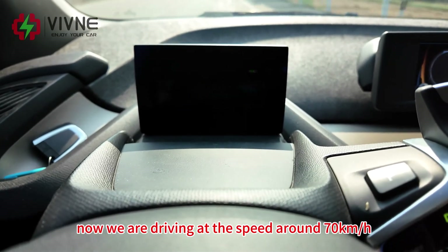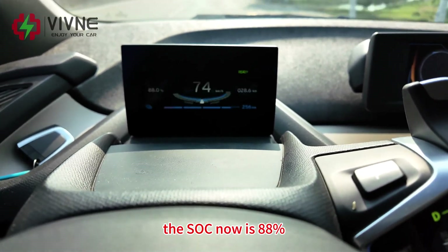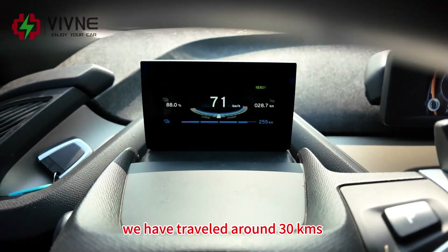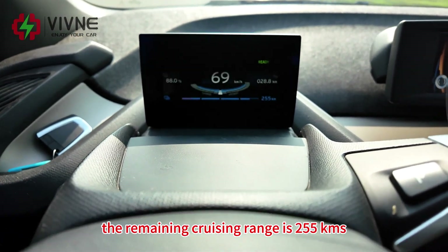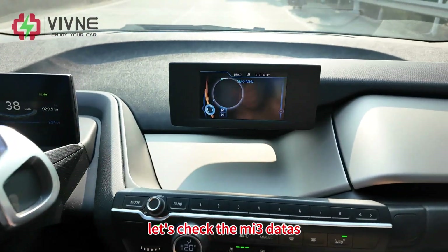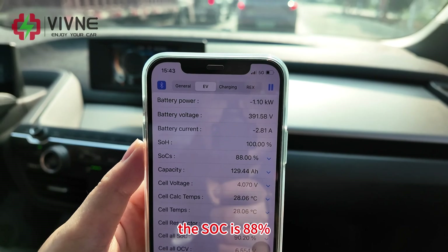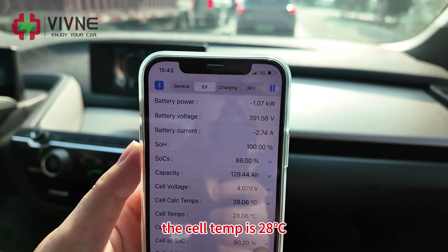Today we'll mostly test on the provincial road. We are driving at around 70 km per hour. The SOC is now 88%. Let's check the MI3 data — the battery voltage is 391 volts.